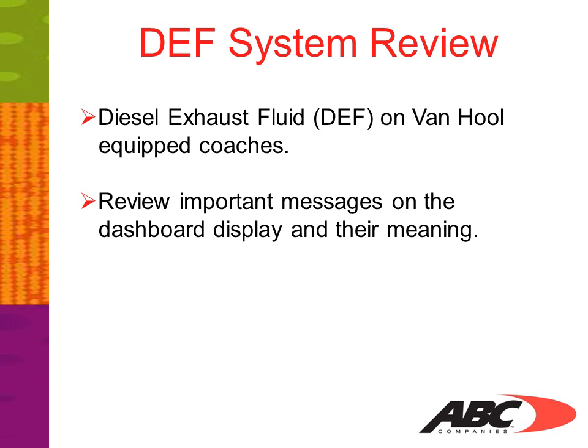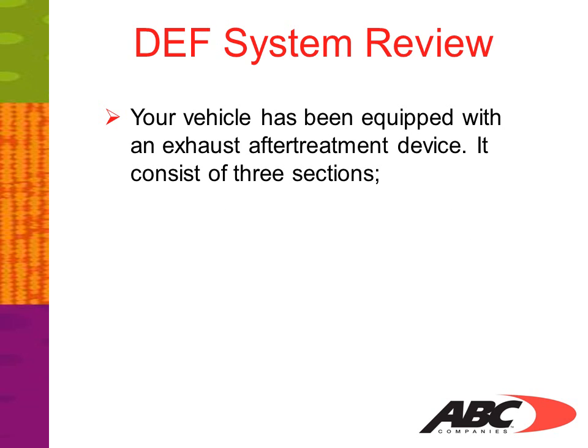We will also review important messages on the dashboard display and their meaning. Prior to 2007 emission regulations, the exhaust system consisted of a muffler, which was used to reduce the noise of the internal combustion engine to the atmosphere.